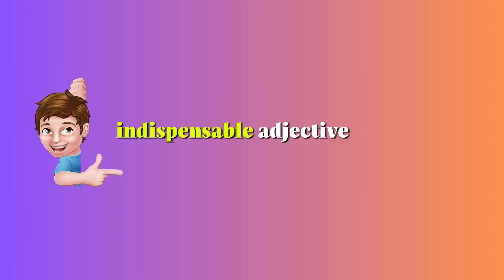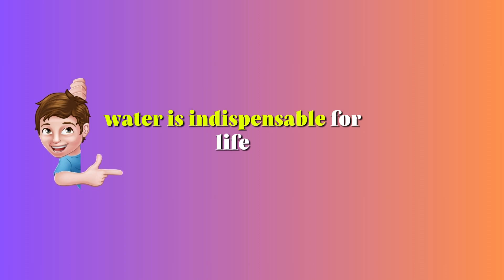Indispensable — Adjective. Necessary. Example: Water is indispensable for life.